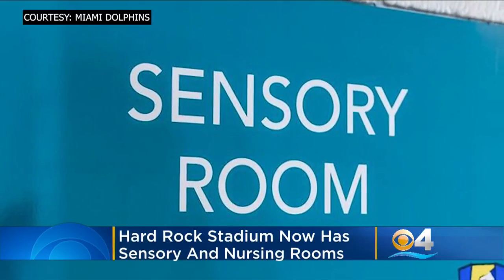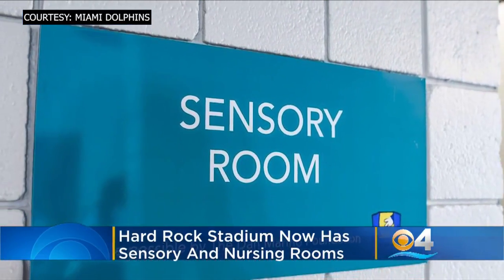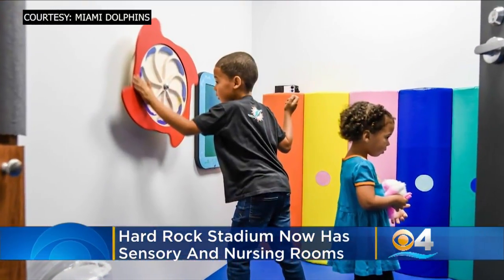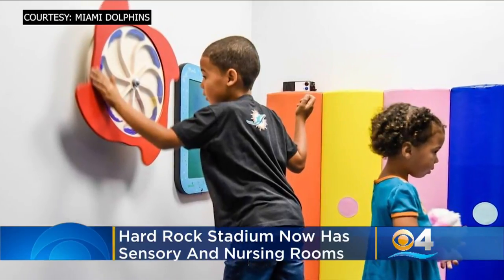The sensory room is a private air-conditioned room for guests to use as a quiet place, with a padded floor, wall-mounted equipment, and other sensory supplies donated by the Dan Marino Foundation. It is staffed by a certified behavior professional.